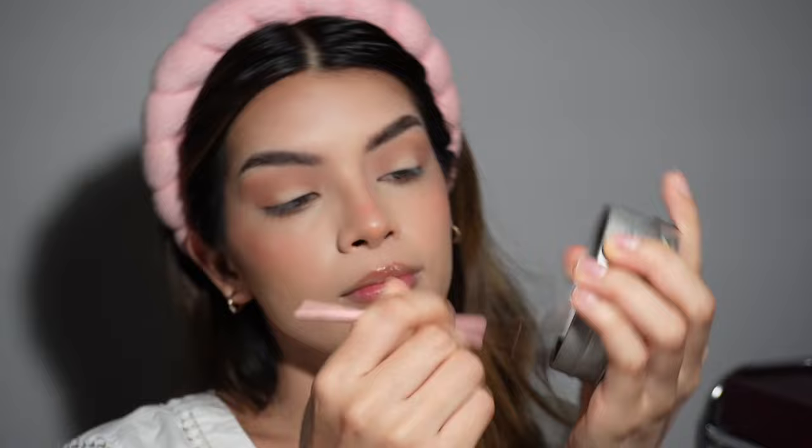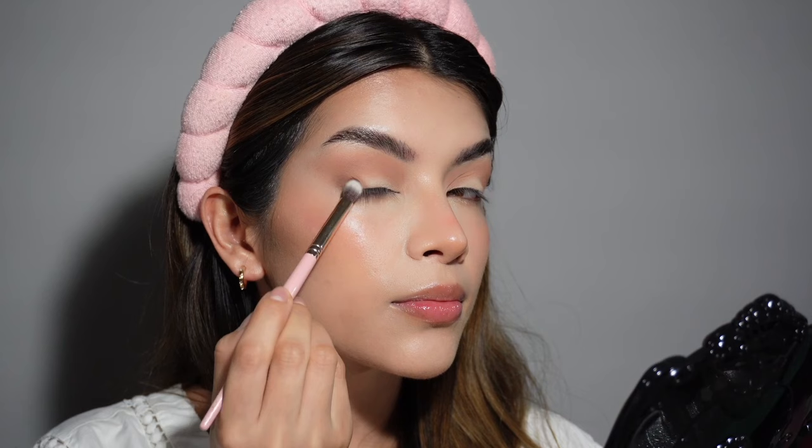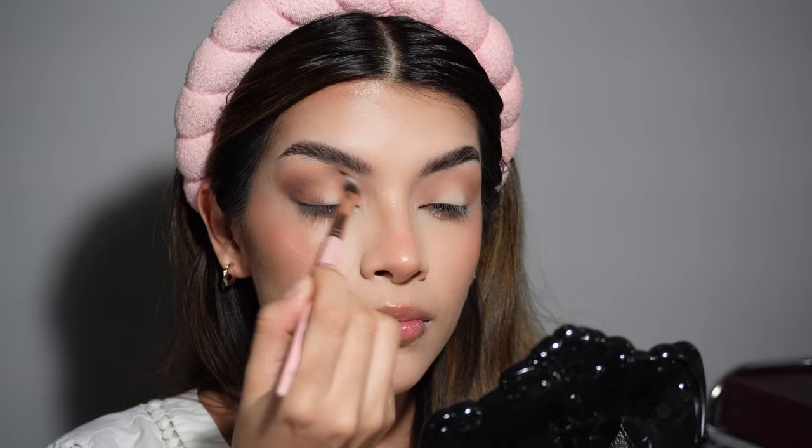Now grabbing our darkest shade with a small dense brush, we tap off any excess product to reduce fallout. We start to build the darkest shade from the outer corner, working our way up to create that V shape. When working with hooded eyes, it's really important to bring the eyeshadow above the crease. Shadow placement also changes once your eye is open, so keep your eyes open as you're placing the shadow.